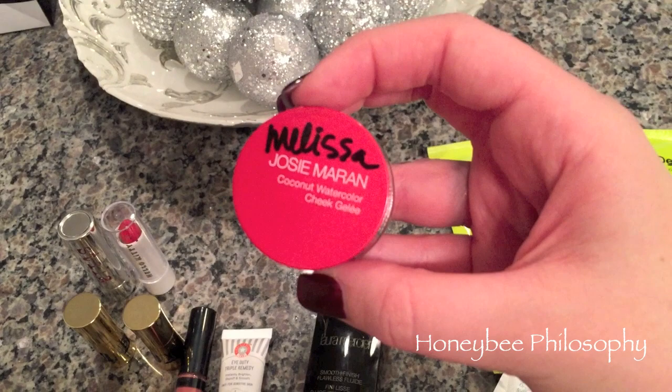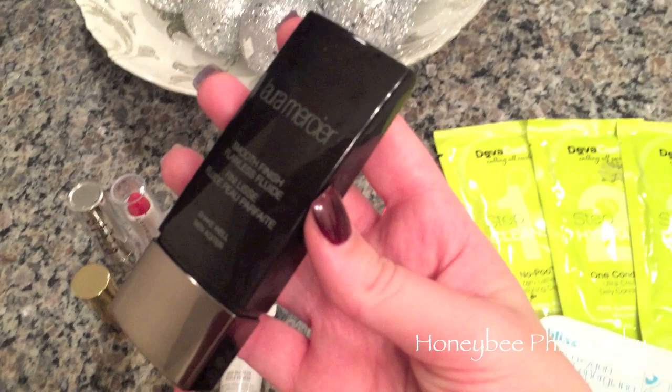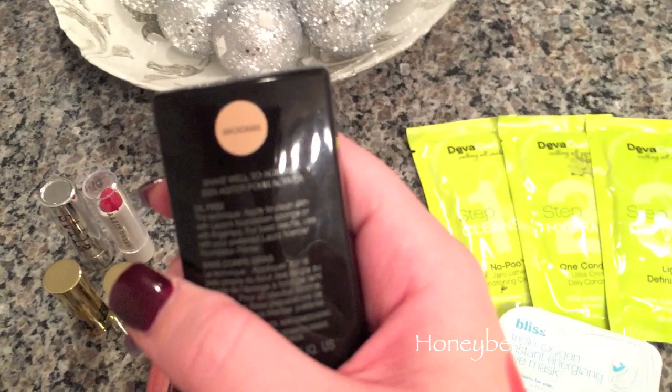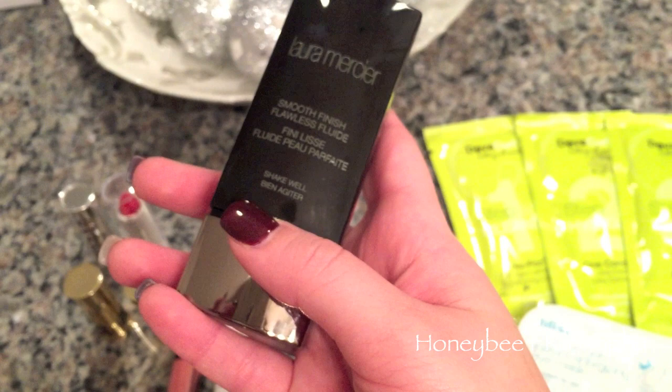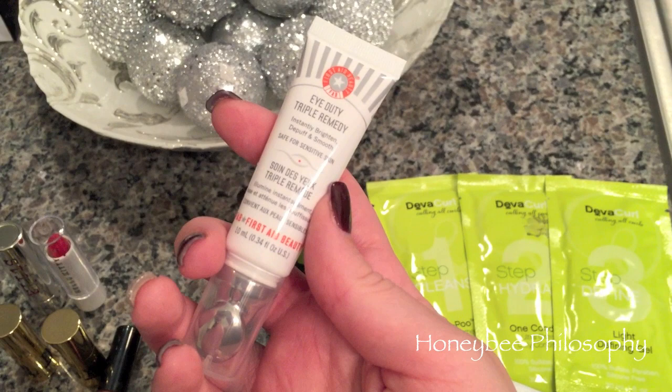I got the Josie Maran Coconut Watercolor Cheek Gel in Getaway Red - I went ahead and swatched that for you right there on top. It's a very pretty stain. I'm not usually a girl that likes liquidy products like this on my cheek, but I'll give it a try. We also received a Laura Mercier Smooth Finish Flawless Fluid Foundation - I was matched in Macadamia - and I'm really hoping it matches me. It's a very beautiful foundation, very satin-matte with good coverage and very lightweight.